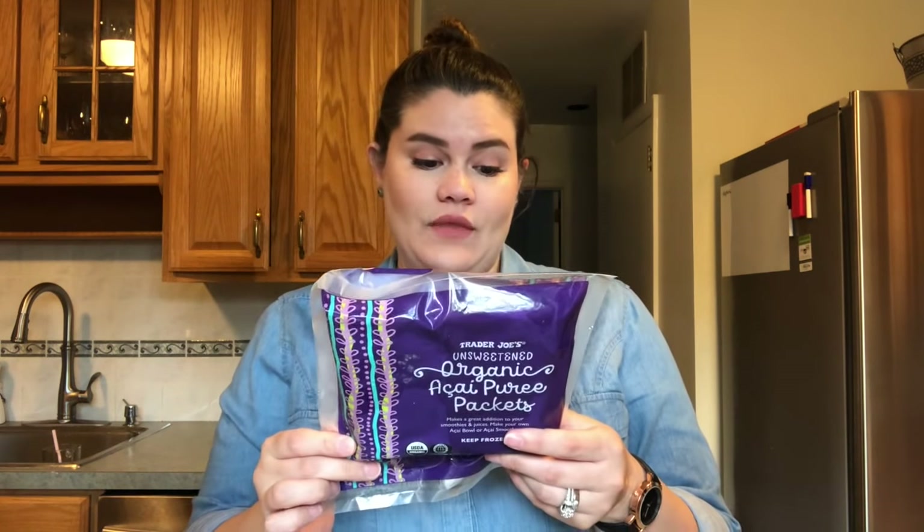I saw this and it's new — I've never tried it before. These are organic acai puree packets. I used to drink smoothies every single day and I actually lost a ton of weight when I was doing that for breakfast. I'm going to try these in my smoothies — acai is supposed to be really good.